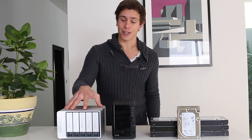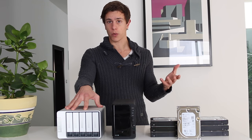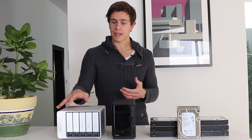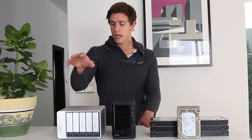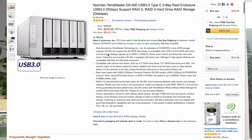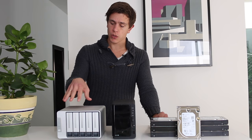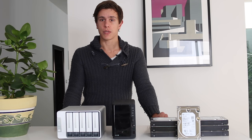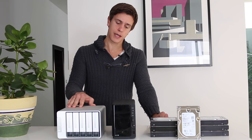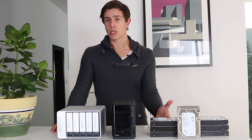Then I have the direct attached storage. Because I do a lot of video editing for my YouTube channels and for client work, I wanted something directly attached to my computer. I purchased the Terra Master — I'll put the exact model in the description box below. This device is essentially a hard drive rack where you put in the Seagate hard drives and connect it via USB-C to your laptop or working computer. I use it because direct attached storage gives better performance for video editing.